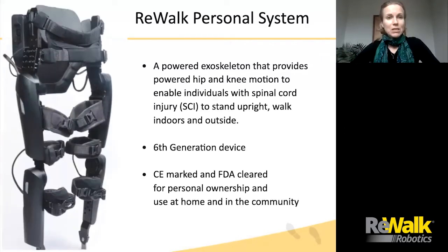Here is the ReWalk Personal System, a powered exoskeleton that provides hip and knee motion to help individuals with SCI to stand upright, walk indoors, and outside. This is the sixth generation device, CE marked, and FDA cleared for personal ownership and use at home and in the community. ReWalk provides a unique opportunity through functional ambulation to tap into neuroplastic changes through increased number of steps and increased muscle activity.